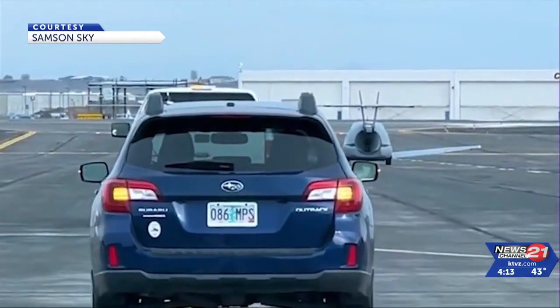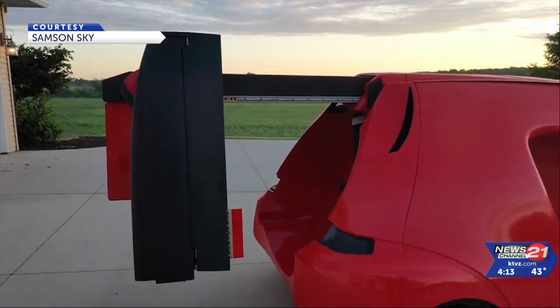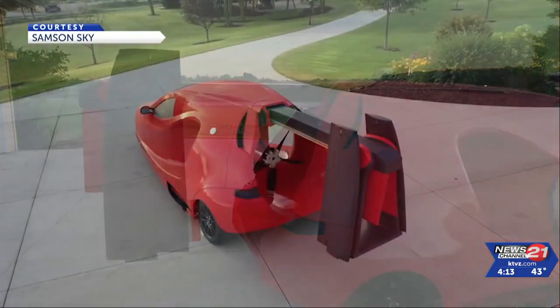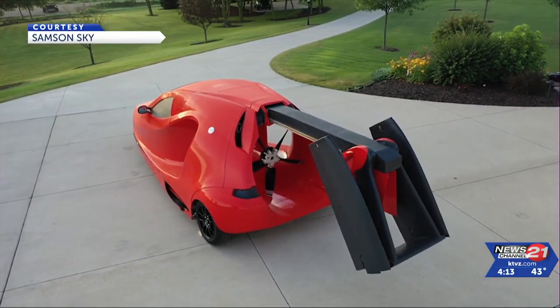To fly a Switchblade, you need a private pilot's license, which is about 40 hours of instruction. The flying car is a two-seater, side-by-side. It starts out as a sleek sports vehicle, then wings unfold and a fin pops out in the back.